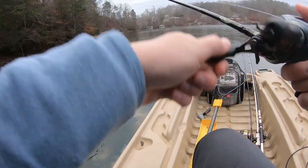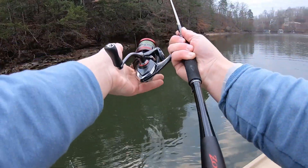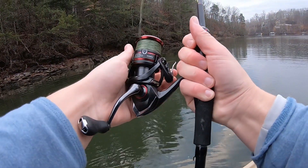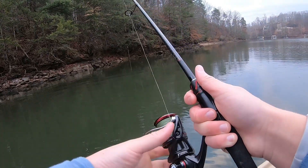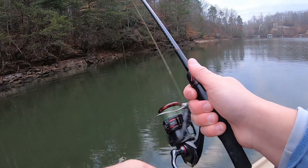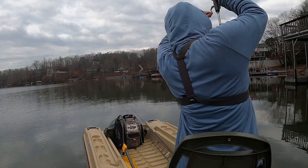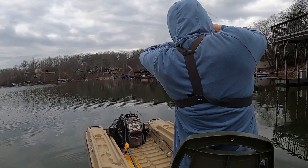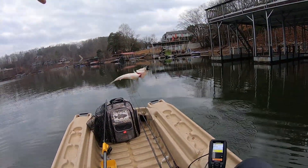Oh, I saw the fish. I literally saw his body. That one was kind of shallow. Little, probably spotted bass. I'm following it in with a drop shot. Oh, is he running at me? Oh my gosh, I can't tell. Little bass.